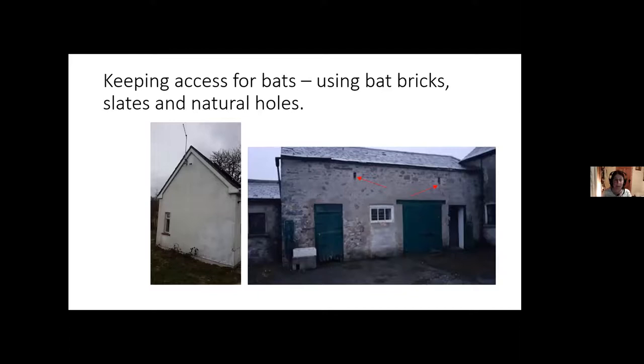This is Jonathan's building — we left little holes so bats can still get in and out. You can also install a bat brick, which is like a letterbox slit in the wall. I have common pipistrelles and brown long-eared bats going in and out through one on a building on my farm. You can also fit bat slates, which allow bats access to the attic space, or leave gaps under the eaves or at the apex — these allow bats to get in and out while the building is repaired.